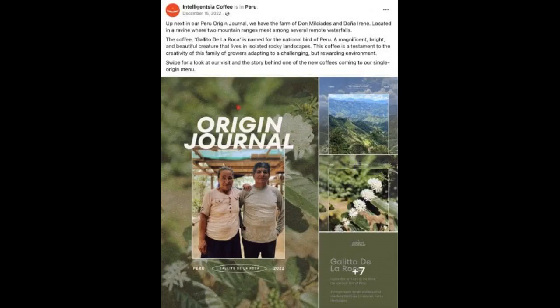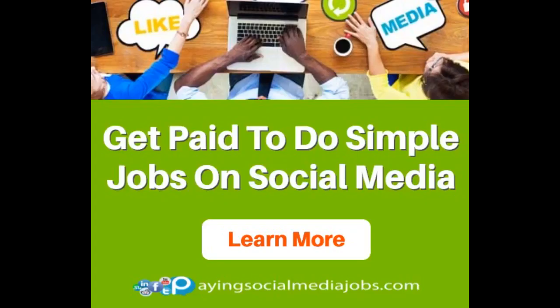Facebook's business page is one of the most popular on the network with nearly 200 million followers. The Reel above, like many other posts on Facebook, received nearly 500 shares, more than 9,000 reactions, and over 5,000 comments.